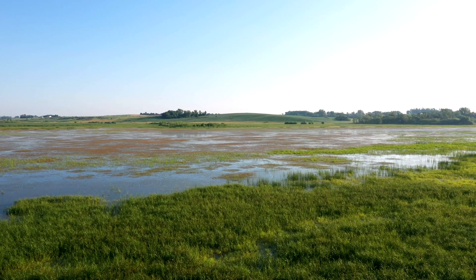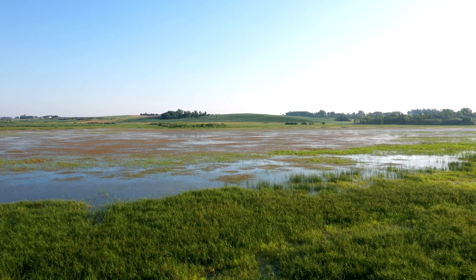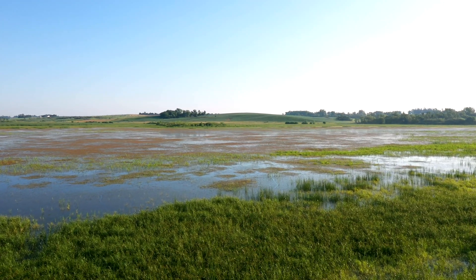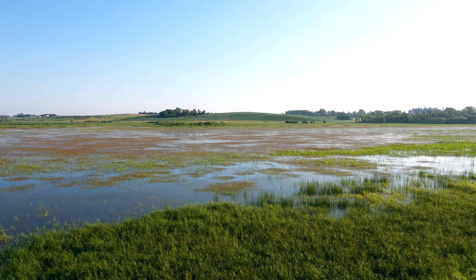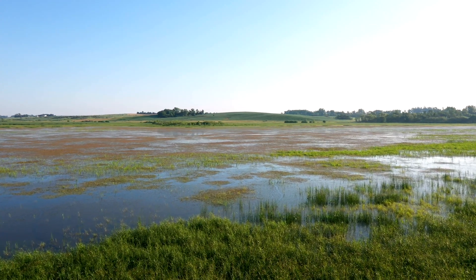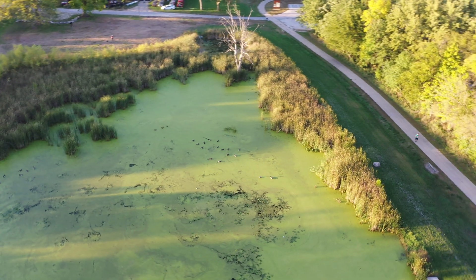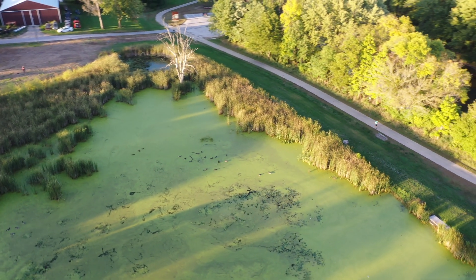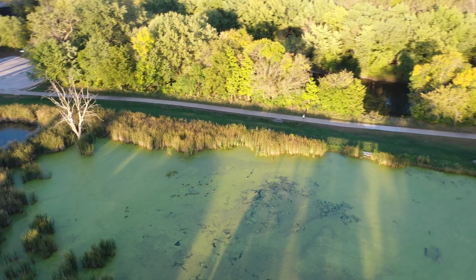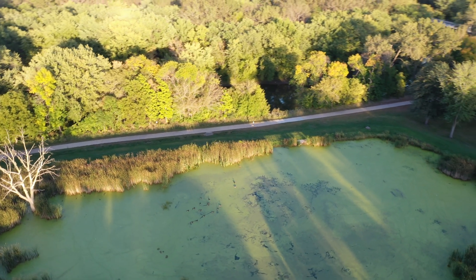With all these diverse wetland types, sizes, and functions, it's clear that wherever we look in Iowa we're likely to find a wetland ecosystem working hard to clean water, reduce flooding, and provide habitat for wildlife, plants, and people. That's why so many entities are engaged in restoring and creating wetlands all across Iowa to improve our water, protect our wildlife, and provide people with places to create memories.